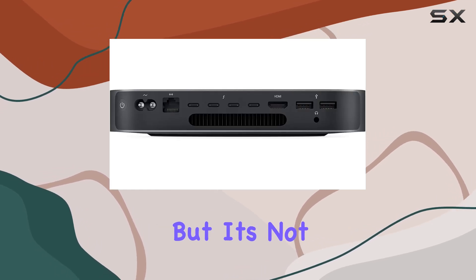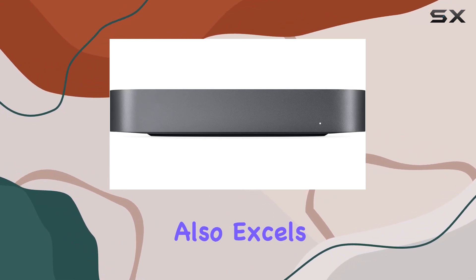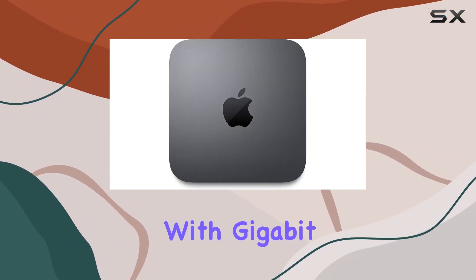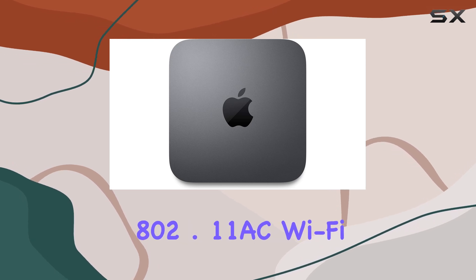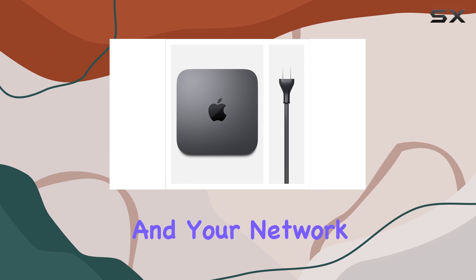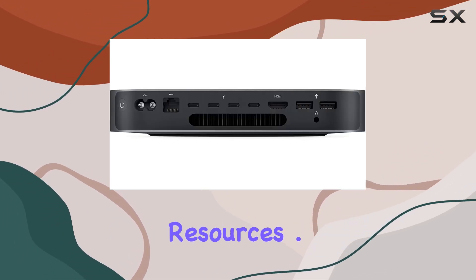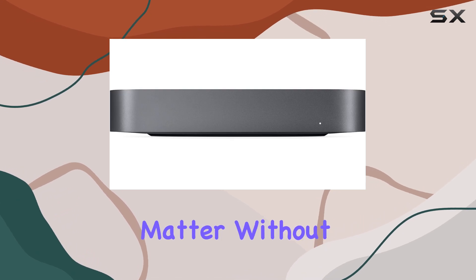But it's not just about performance and connectivity. The Mac Mini also excels in networking capabilities. With gigabit Ethernet and 802.11ac Wi-Fi, you can stay connected to the internet and your network without any hiccups, ensuring smooth collaboration and seamless access to online resources.